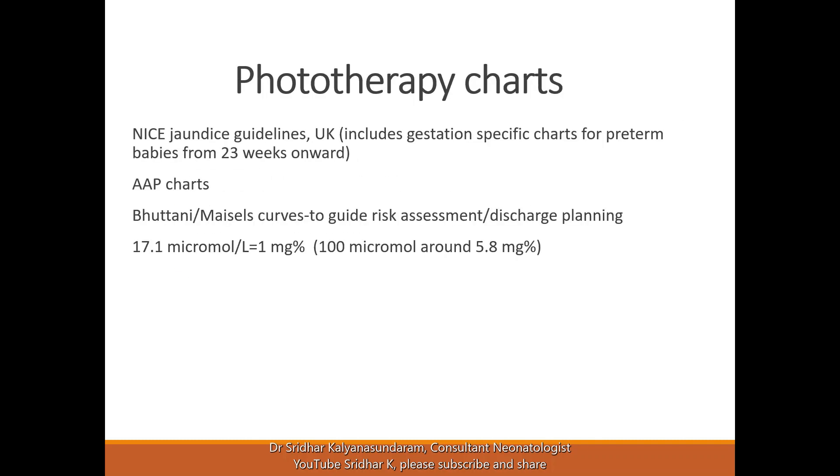If the jaundice level enters the treatment zone, we decide treatment based on phototherapy charts, and age-appropriate plotting of jaundice levels is important. We generally don't treat based on the skin test alone. If the jaundice comes into the higher range of the treatment zone, we recommend close monitoring and a blood test to confirm. The American Academy charts, as well as the Bhutani Nomogram curves, guide risk assessment and discharge planning.